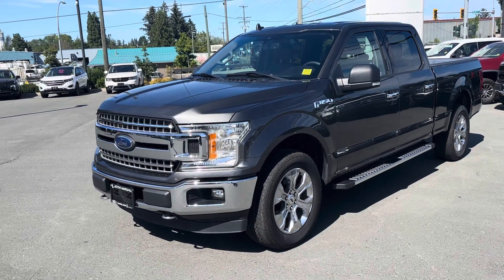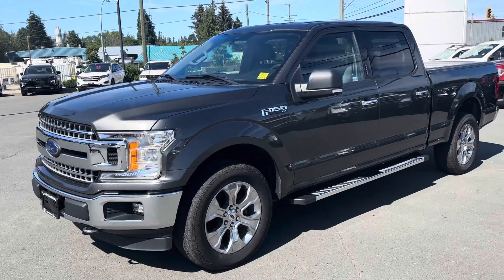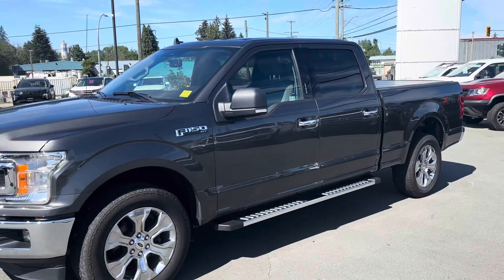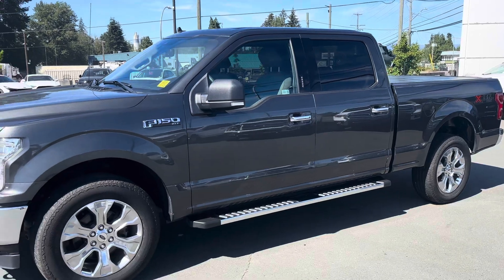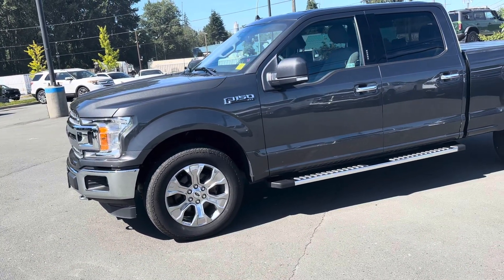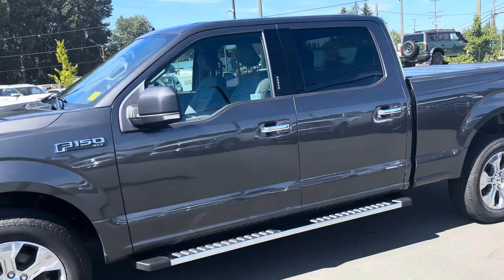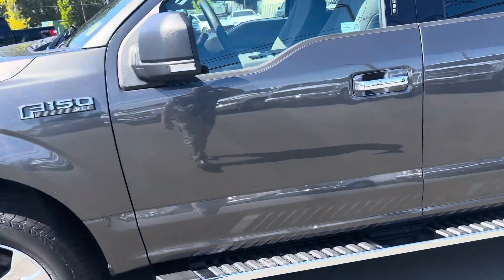Here we have a really nice 2020 F-150 XLT. This is a crew cab — full four doors with the longer six and a half foot box. XTR is a chrome package, so you've got chrome wheels, chrome door handles, steps, grille, bumpers, etc. It's got the 5 litre V8, so lots of power — 400 horsepower.